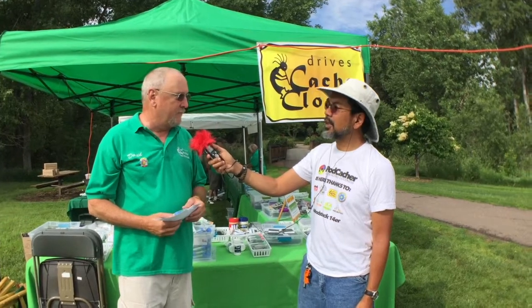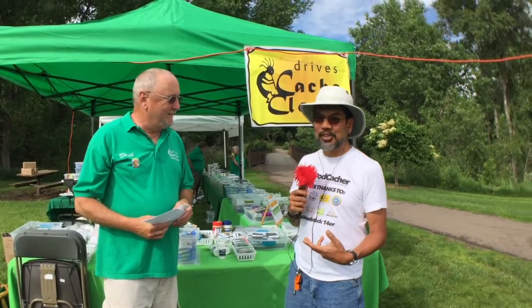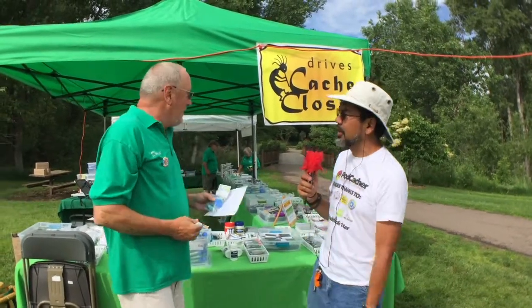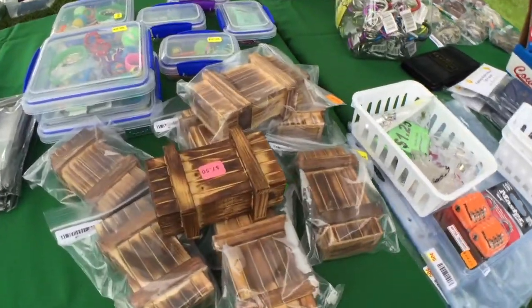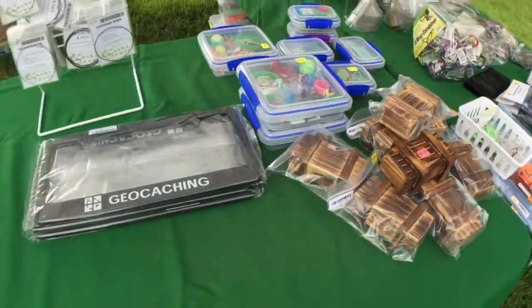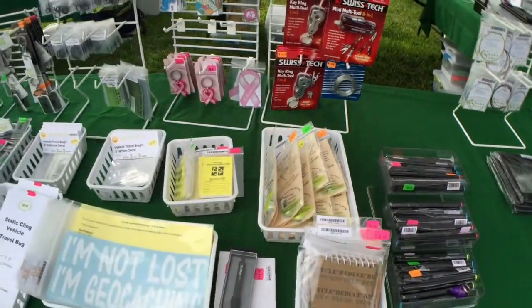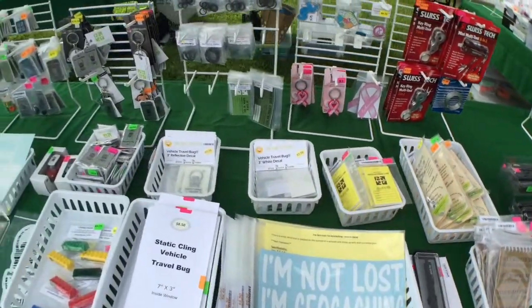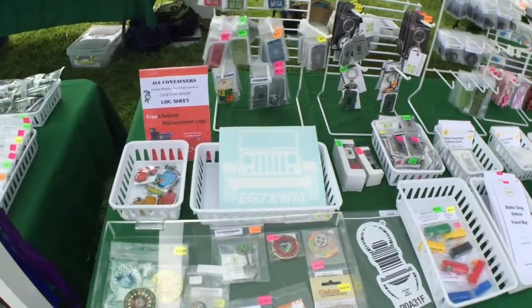Our store opened March the 1st of 2011, so we're in our sixth season. And how many products do you have? Right now we're carrying about 225 different products and our inventory is a little bit over 16,000 pieces. Is all this available online? We're online only — we don't have a brick-and-mortar walk-in store. We attend a lot of events throughout the year, so we sell at events and online.